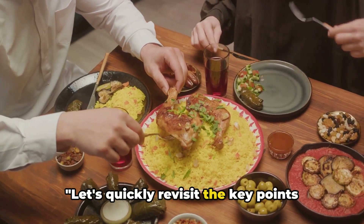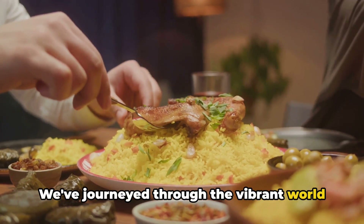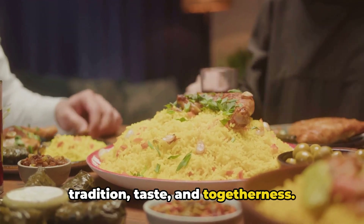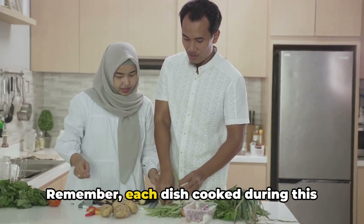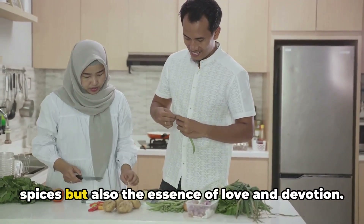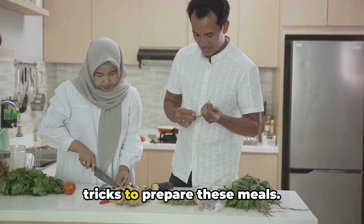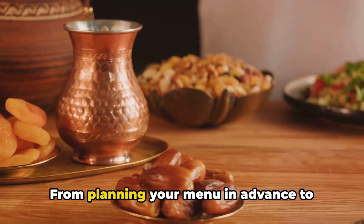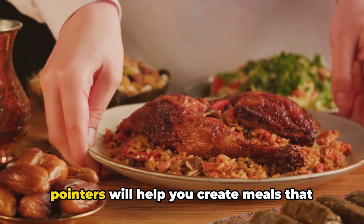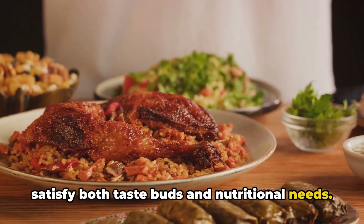Let's quickly revisit the key points we've discussed today. We've journeyed through the vibrant world of Ramadan meals — a delightful blend of tradition, taste, and togetherness. Remember, each dish cooked during this holy month carries not only the flavor of spices, but also the essence of love and devotion. We've also shared some practical tips and tricks to prepare these meals, from planning your menu in advance to ensuring a balance of nutrients.